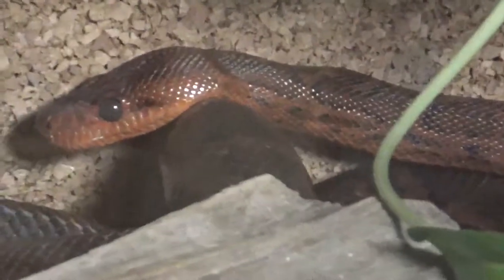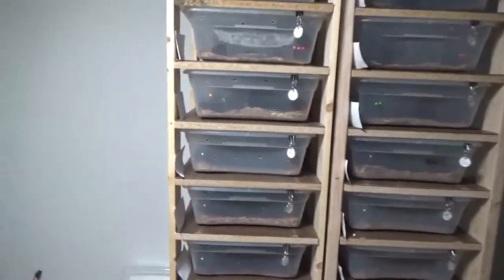One of these times I'll have to come in here during the night so you can see how red they get — it's pretty amazing. Anyway, let's move on to the ball python update.